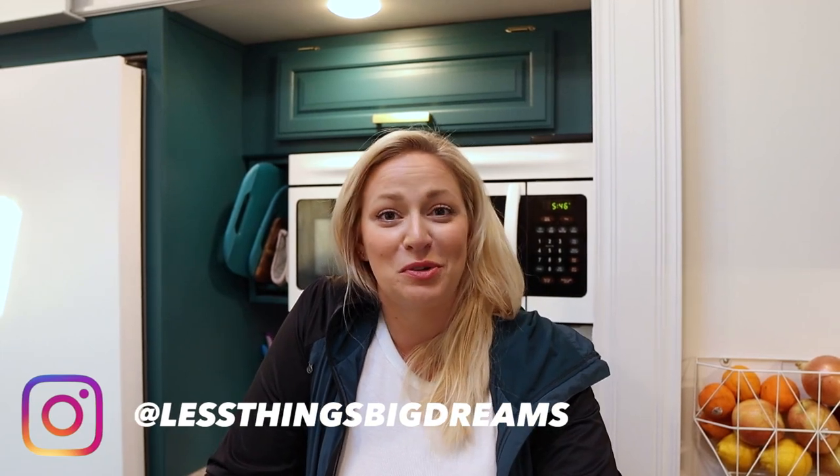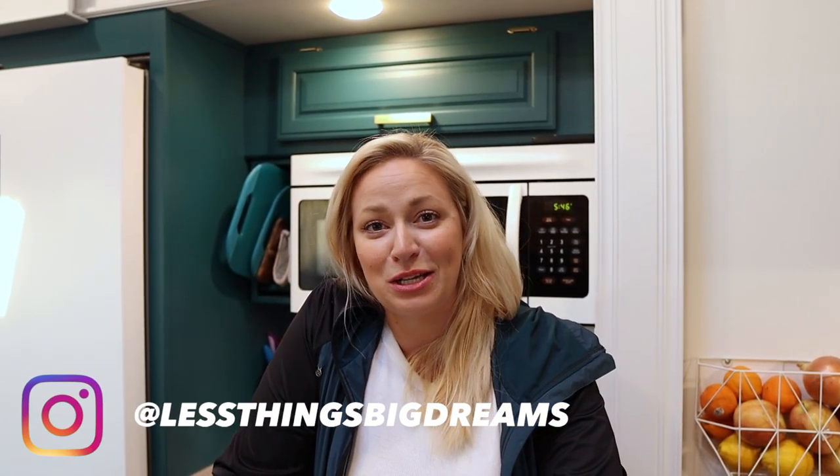Welcome back! We are back from the beach and we thought we would share with you what's inside our cabinets. People on Instagram love when we show them what's in there. They are always curious about what they might need or want to keep for RV life.